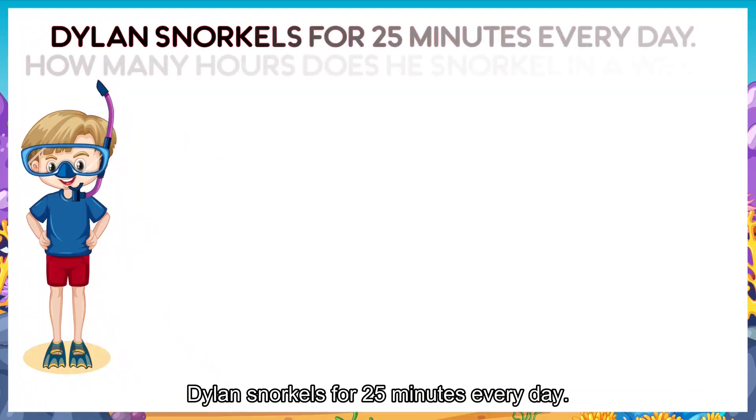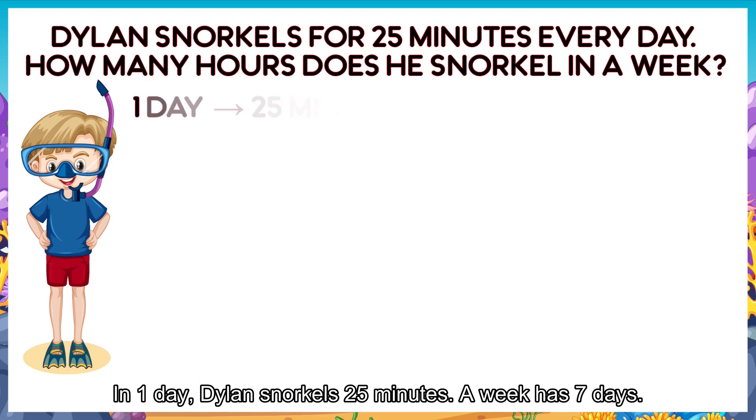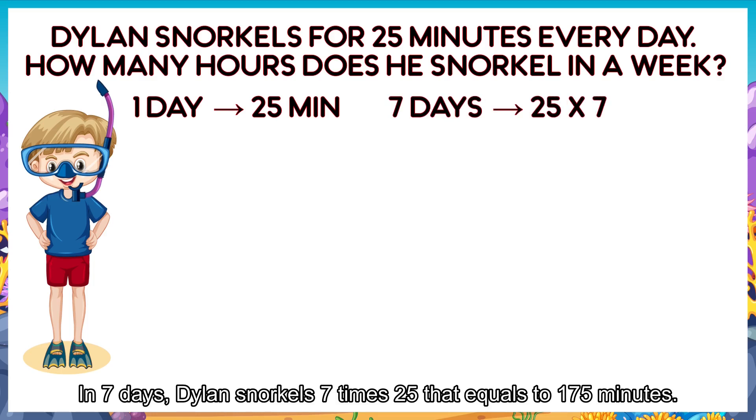Dylan snorkels for 25 minutes every day. How many hours does he snorkel in a week? In one day, Dylan snorkels 25 minutes. A week has seven days. In seven days, Dylan snorkels seven times 25. That equals to 175 minutes.